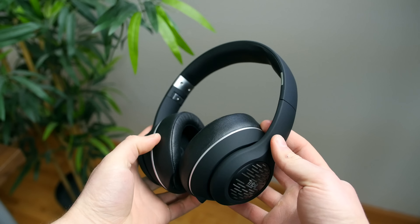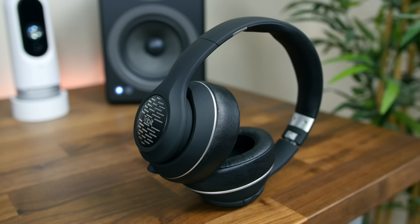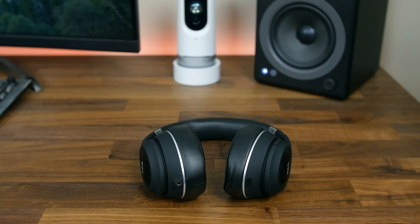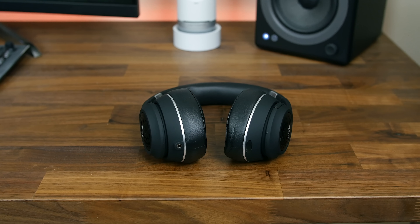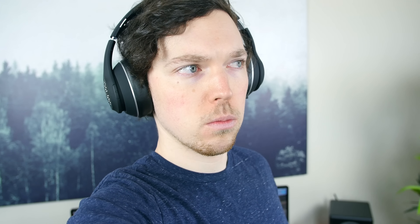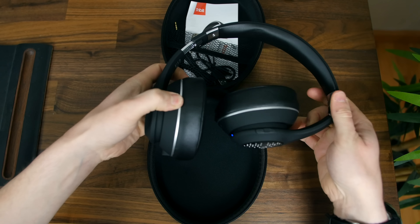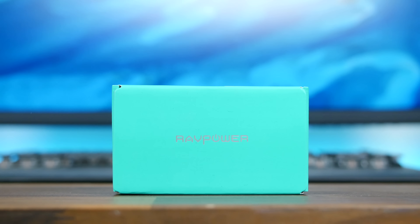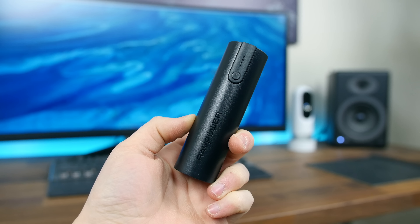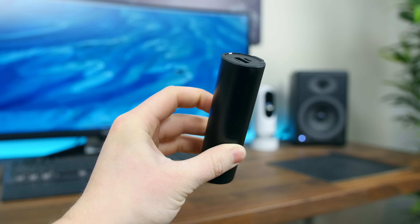The Tribit X-Free Tune Bluetooth headphones come in at just under 50 bucks but offer some serious bang for your buck. You have two 40-millimeter drivers delivering fairly crispy audio with deep bass. You get advertised 40 hours of music playback, which means you'll realistically get about half that — but even then, 20 hours is pretty good and way better than something like the AirPods. The design is predominantly plastic, which makes sense given the price, but the headband is adjustable with some metal sprinkled in, and there are memory foam earmuffs for comfort. Tribit gives you a carrying case, an audio cable, and a charging cable, so for 50 bucks you really can't go wrong.